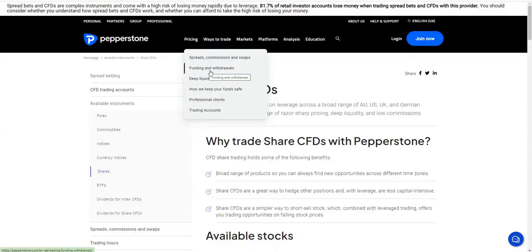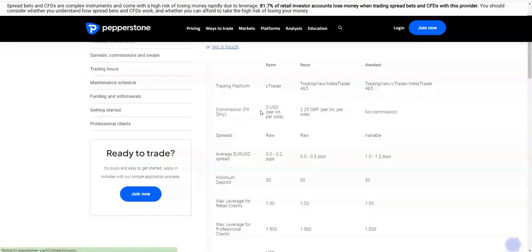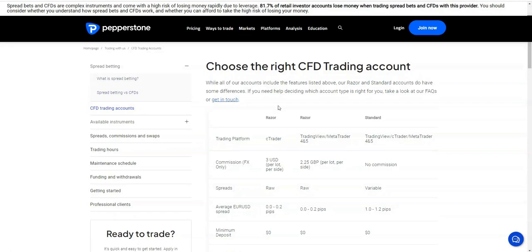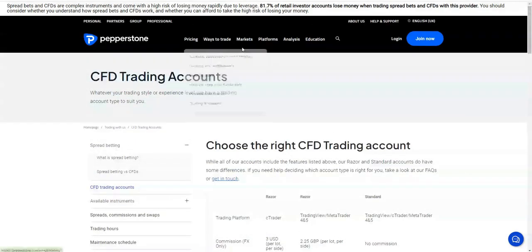In regards to funding and withdrawals, I don't get charged for those either, which is quite good. They also offer professional accounts and various different types of trading accounts. You've got your standard or your razor — it really just depends on the way you trade as to which type of CFD trading account you get, or if you choose a spread betting account.